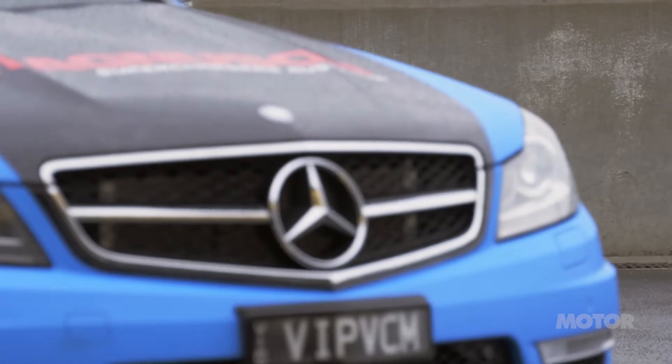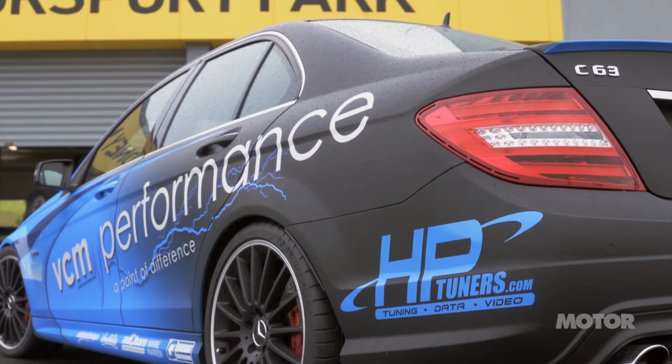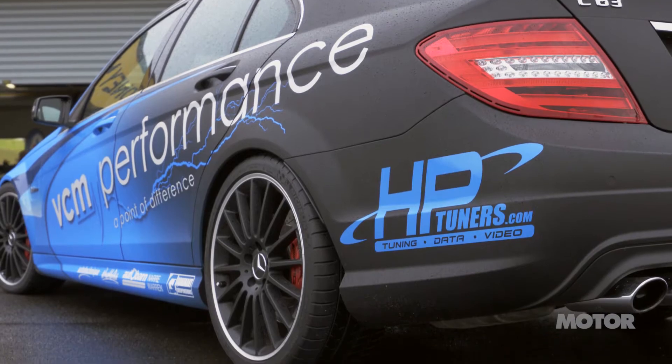My name is Steve Taylor. I work for a company called VCM Performance, which supplies HP Tuners and Magnuson superchargers in Australia. We brought along our 2013 C63 with the Magnuson supercharger and our tuning package via HP Tuners.